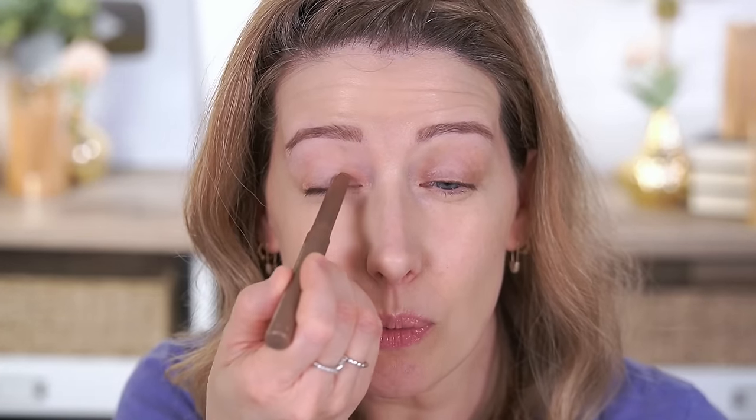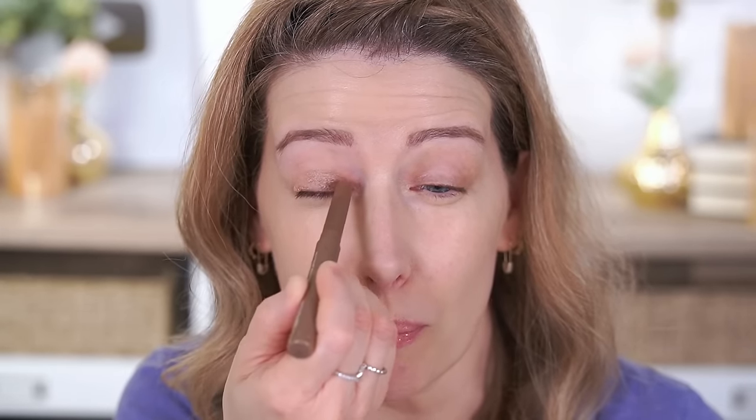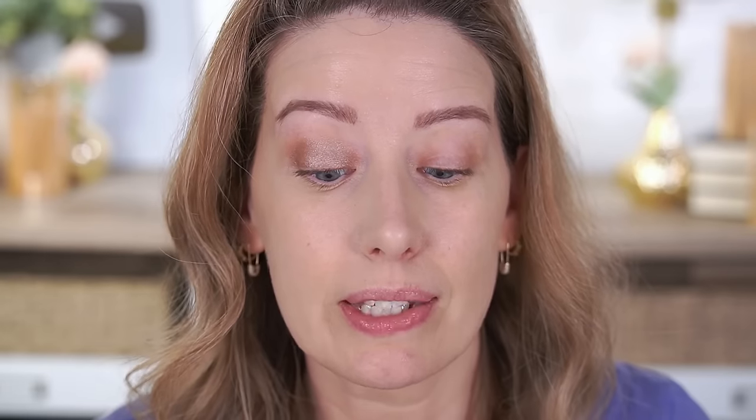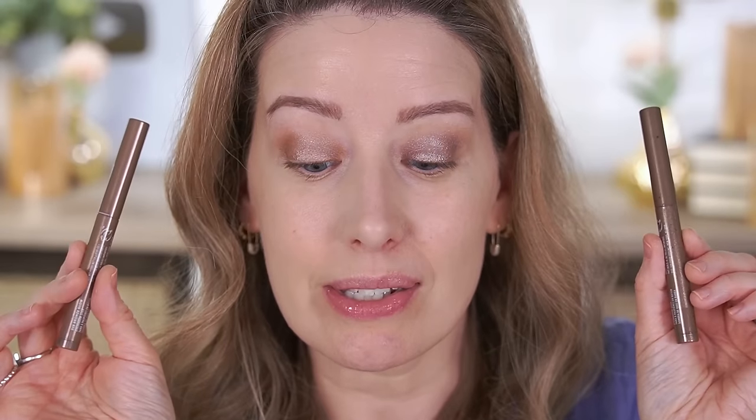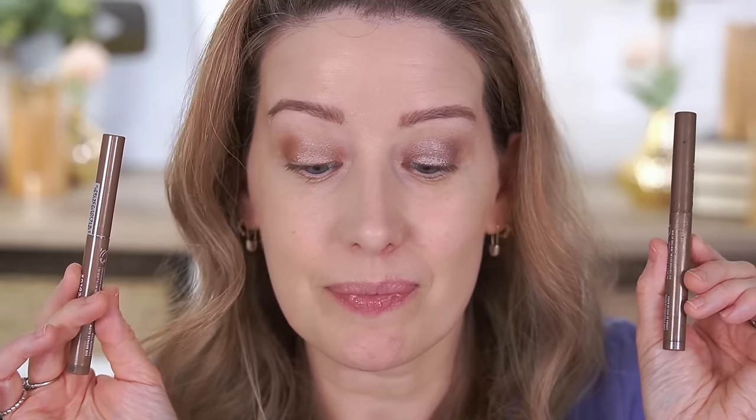Moving on, we have the shade Bronze Glow. This one also looked a little bit more shimmery, but these don't have glitter in them, which is really nice — they're more of a metallic sheen. I'm going to blend out the edges. That's Bronze Glow — just a really subtle, easy-to-wear color. And then this one is Sky Dust. I'm really excited about this one — it's that gorgeous metallic gray, almost like a taupe. It's not a straight-up gray; I feel like there's a little bit of brown in here. I feel like this would be so amazing for a smoky eye. Sky Dust actually does seem to have little tiny micro-glitters, but because it's a cream formula I don't see those necessarily falling all over the place.